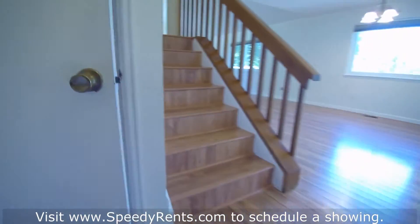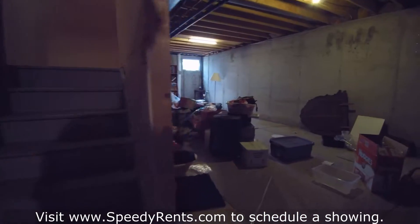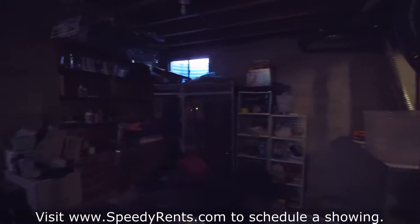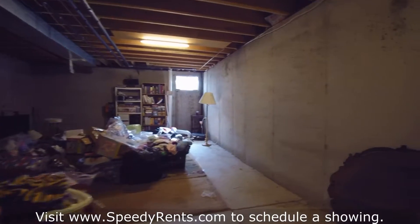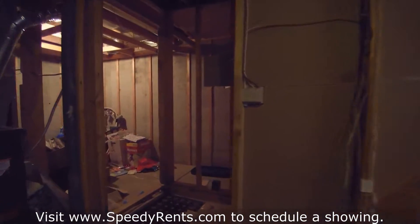Let's head downstairs and check out the basement. It's unfinished, but there's a good amount of storage space down here. There's a little area underneath the stairs with some good storage space. It continues over this way and all the way back — it probably takes up about half the floor plan of the first floor, so a good amount of storage space for all your extra stuff.